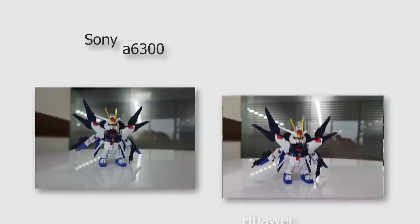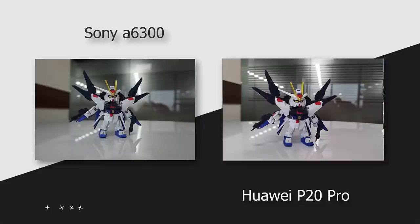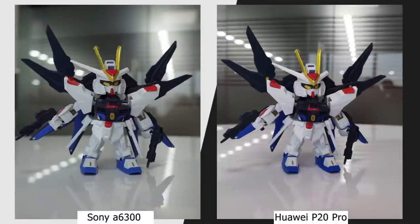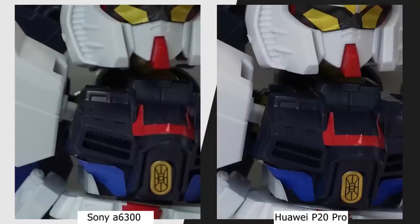We've got a new Gundam in the office and for the very first time we're using it as a subject. This image is shot indoors with a couple of tube lights illuminating the room. Surprisingly, the P20 Pro actually does a better job here. The Sony Alpha 6300 definitely needs a better lens in this scenario. Details are soft in the Alpha image, whereas the P20 Pro's sample looks crisp. Even the color accuracy is better on the P20 Pro. This is really surprising.